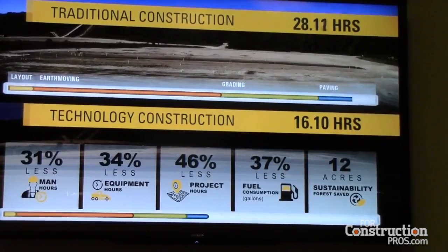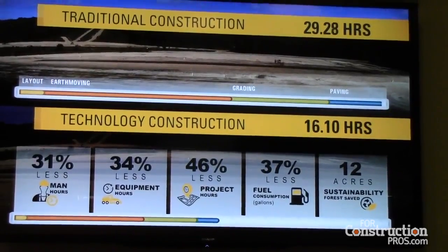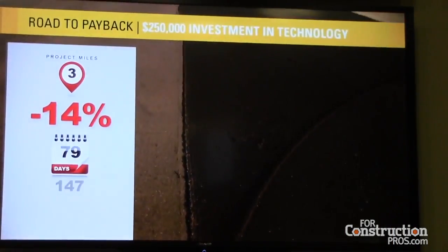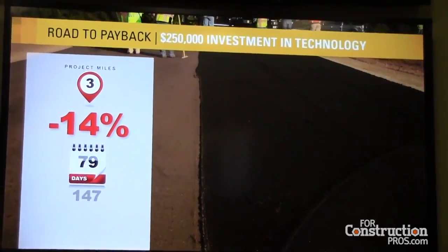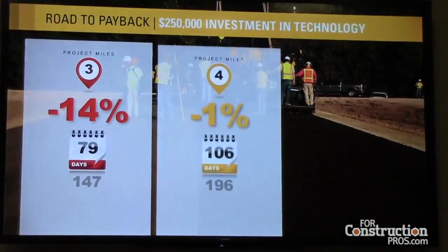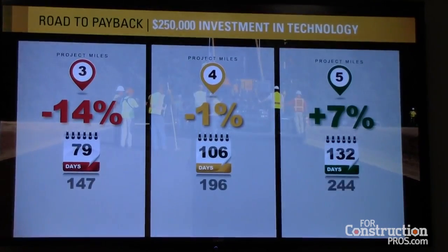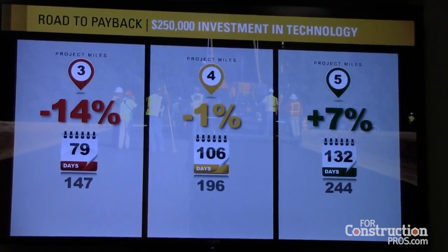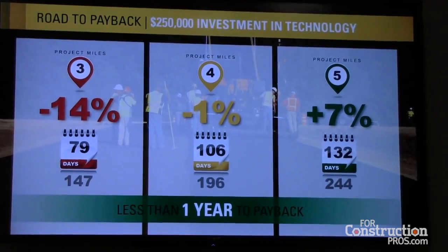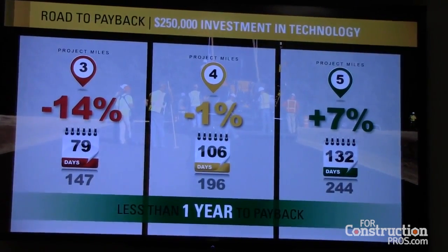So how far down the road do you have to go until you reach profitability? The investment in new technology for our study is about $250,000. On a road construction project of about three miles in length, it takes about 79 working days with technology versus 147 working days with traditional methods, but that still falls a little short of the $250,000 investment. However, at four miles, you nearly reach the break-even point, and for every mile thereafter, the customer is banking the profits. Customers report the road to payback using CAT Connect technologies is about six to 12 months depending on the project. This investment puts them in the fast lane to less cost, increased quality and safety, and on to the next project in record time.